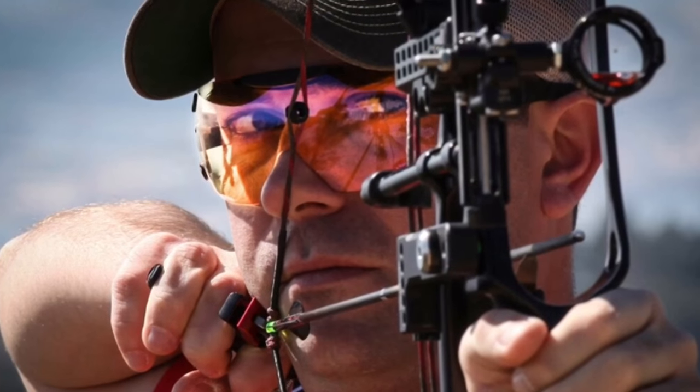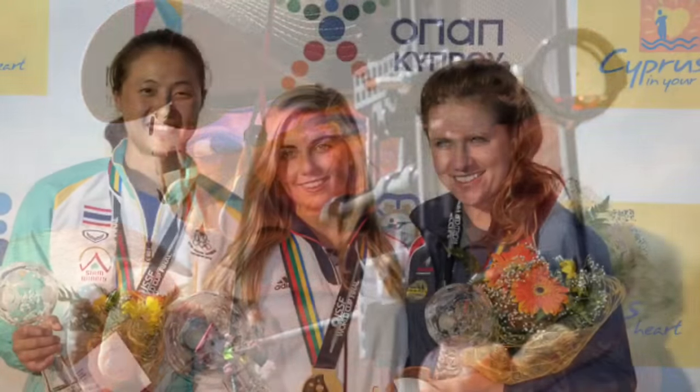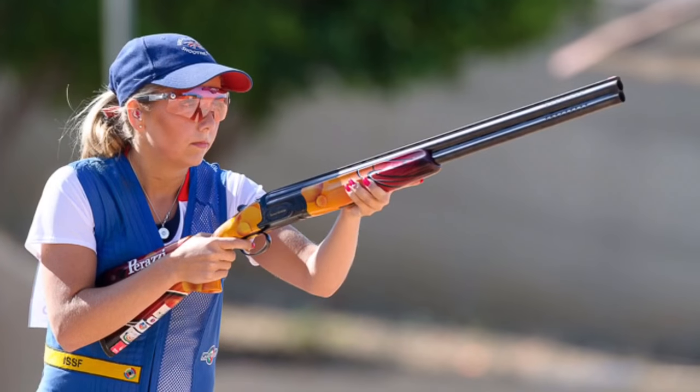Who would buy these? Well, here's a guy that would. Lots of Olympians and gold medal winners. These three girls have all won Olympic medals — they use these glasses. They say it's an advantage to see more clearly. Young, old, all kinds of different sports use these.